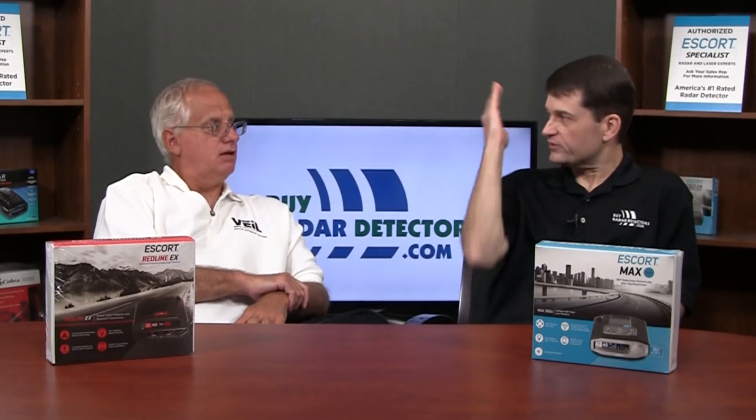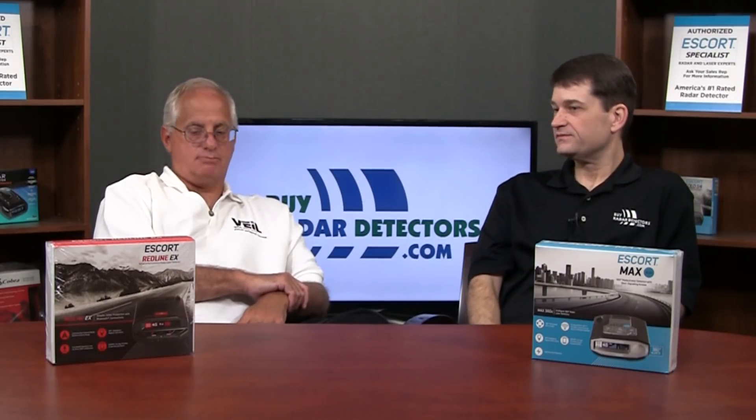And even rear detection — a radar detector doesn't have to have a rear-facing antenna like the Valentine or the 360C, because of signals bouncing and coming back. You get a substantial amount of rear detection, especially with both of these sensitive detectors.